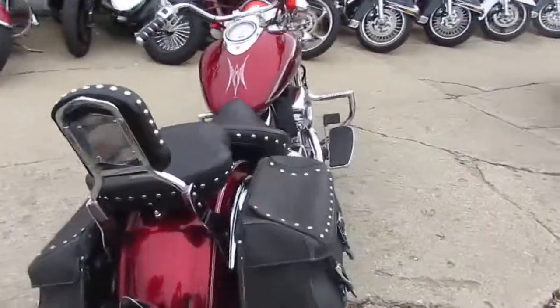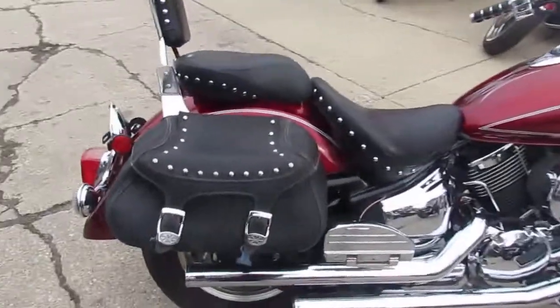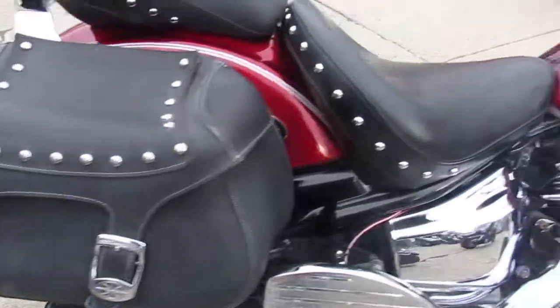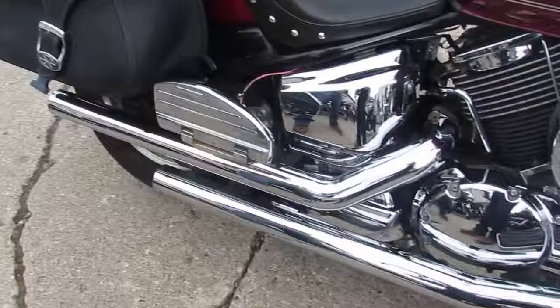This one's got it all. I don't know if you can tell — real close to this paint — custom paint looks awesome. This bike's really a must-see. Cobra exhaust, tons of chrome. Nice, nice bike.